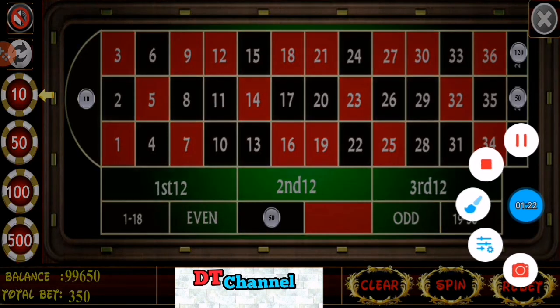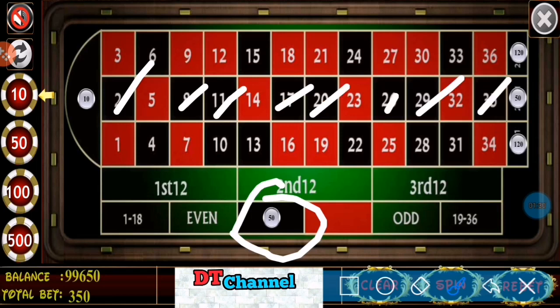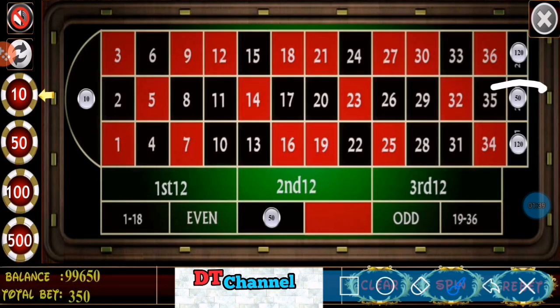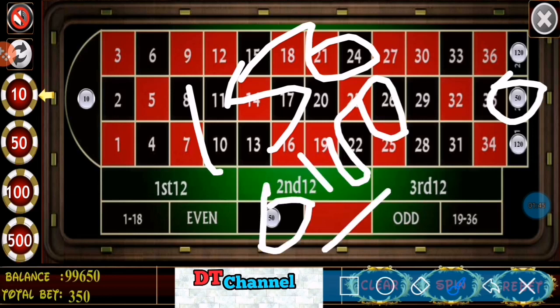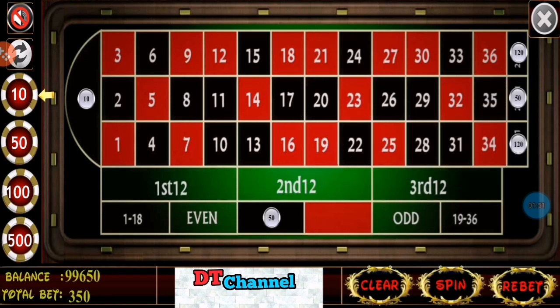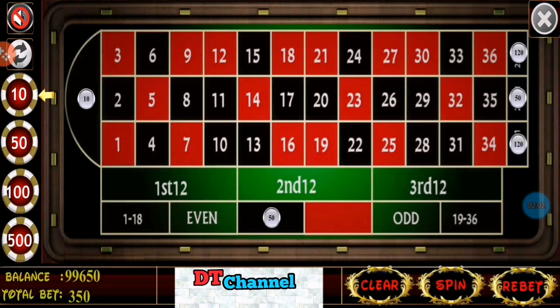I covered black by $50, so one through eight — eight black numbers on the second dozen. I win $50 plus $50, so $100. Total win is $250, but I try to make profit and cover my losses this way. I covered zero by $10. For $360 I have a profit of $10.